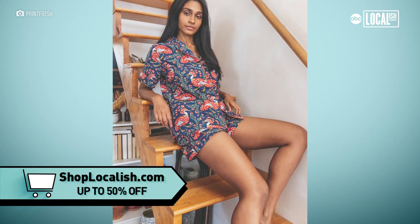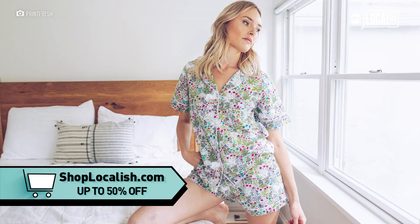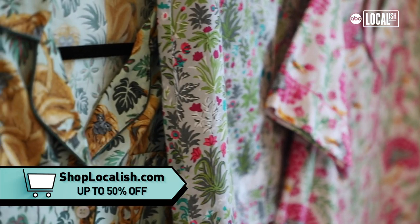They are so comfortable. The pajamas have an elastic waistband, everything's a little bit oversized, and it washes really well.